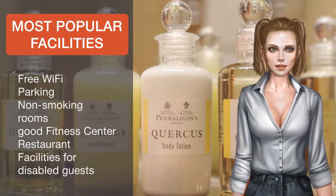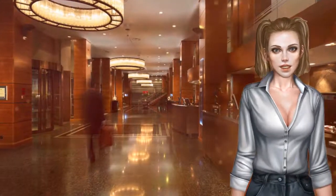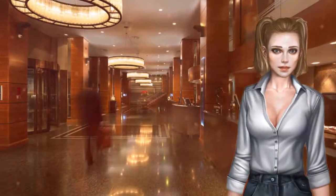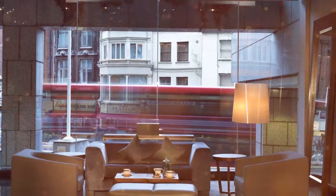Wi-Fi is available throughout the building, and there is on-site private parking, although additional charges apply for both. Kensington and Chelsea is a great choice for travelers interested in architecture, monuments and entertainment.